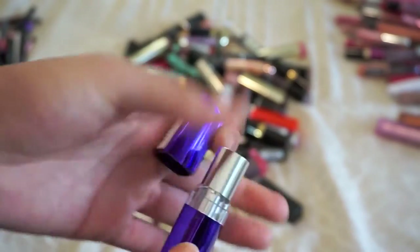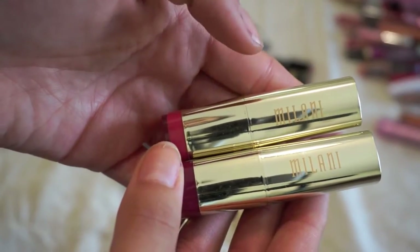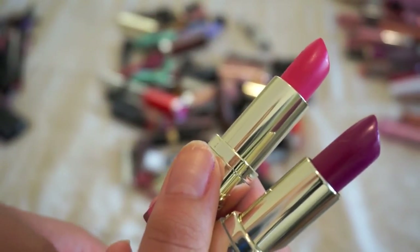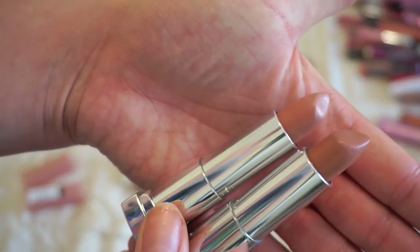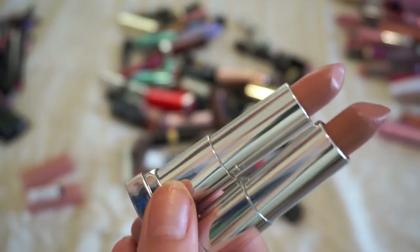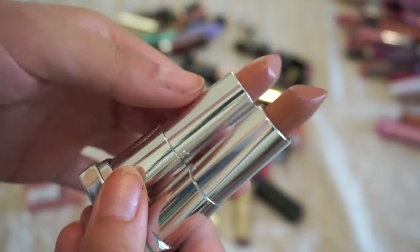Out of all my Milani lipsticks, I'm getting rid of these two — Hot Pink Rage and Uptown Mauve. These are both really pretty lipsticks but I have similar ones I like better in my collection. Milani makes the best drugstore lipsticks out there, so these will just be given to a family member. Now these are some gorgeous nudes from the Maybelline nude collection — throwing these in the maybe pile since I forgot I owned them and need to make sure they don't look like concealer on my lips before deciding.